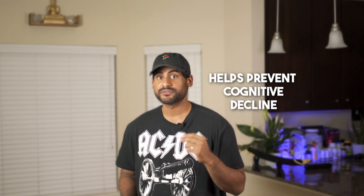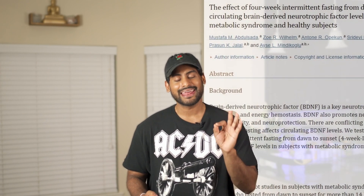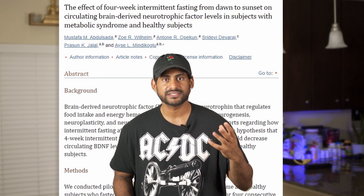Number four, intermittent fasting can help prevent cognitive decline and neurodegenerative disorders. Studies — including both animal studies and human studies — showed that fasting increased brain-derived neurotrophic factor, which helps in the regeneration of new brain cells. So basically, not eating can help you become smarter.